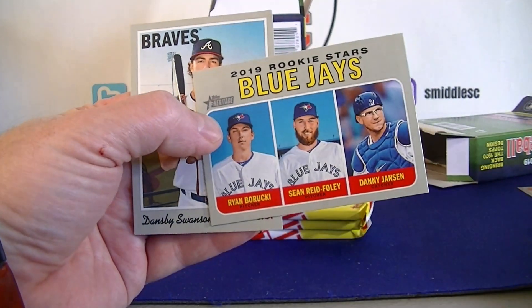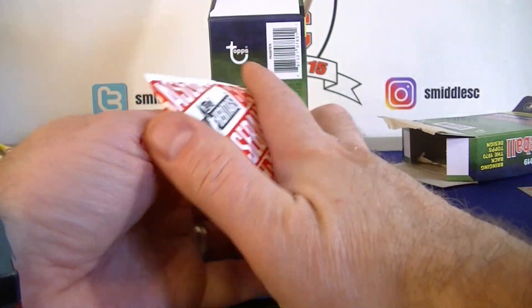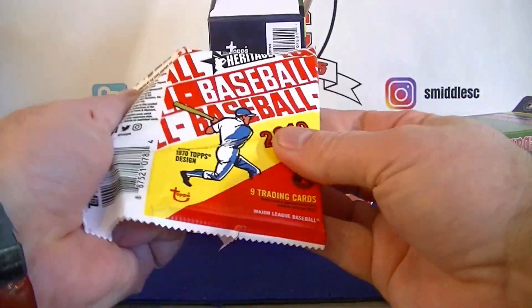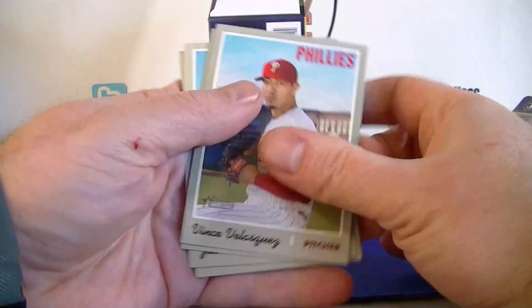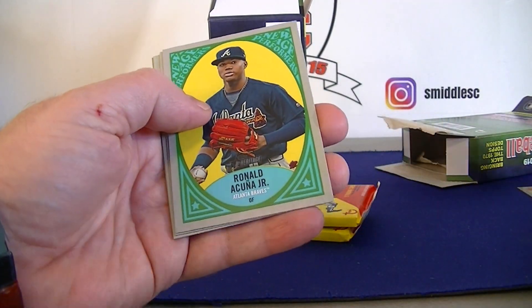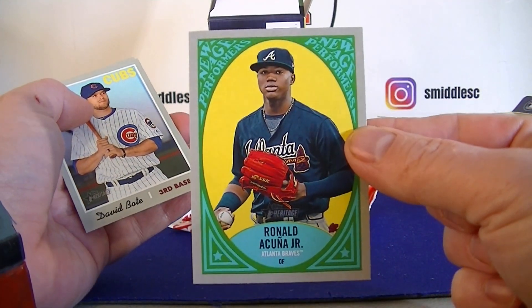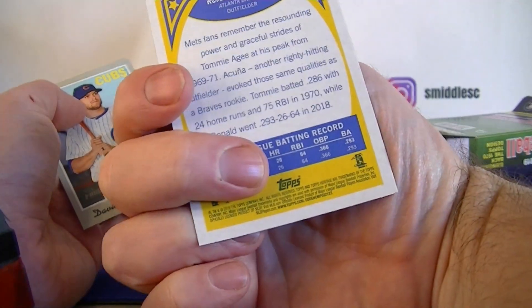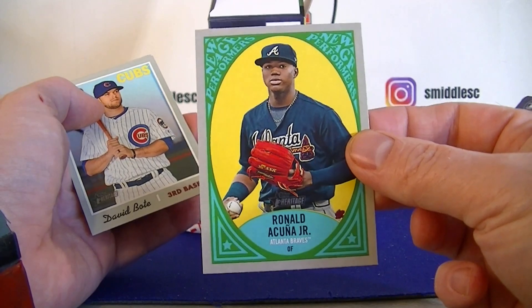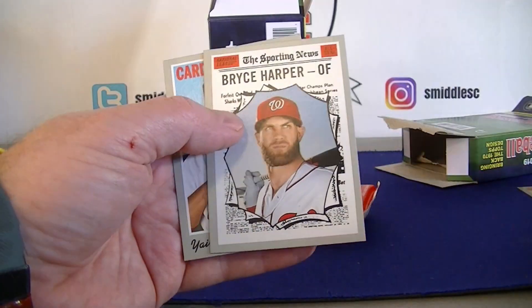We'll get the Blue Jay Rookies and Swanson. Still got three packs - let's see if we can get one other cool card. Deval Turner - oh nice - Acuna, New Age Performers. I like the look of them this year. Here's the back - hitting some good names, pretty happy with that. The Rays Rookies, Bryce Harper.